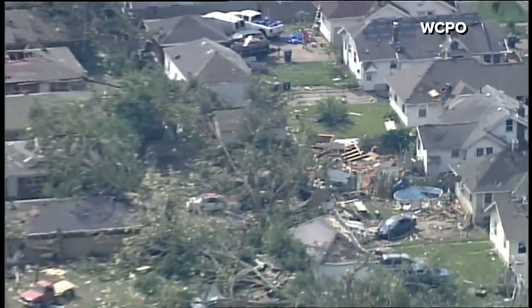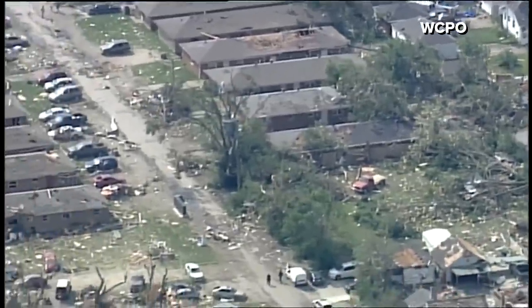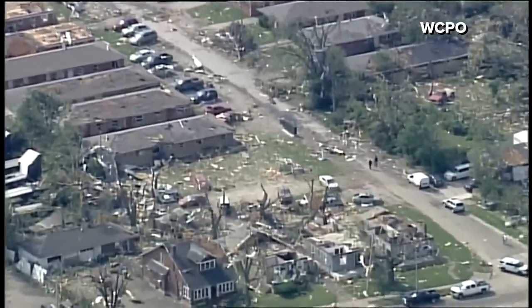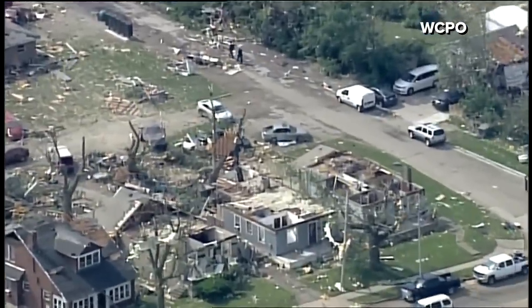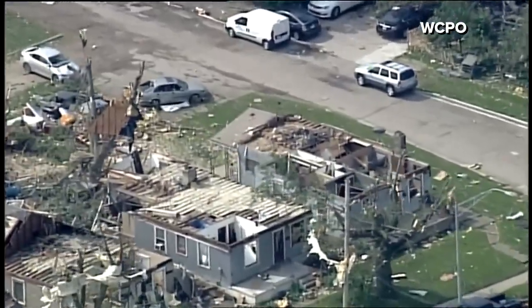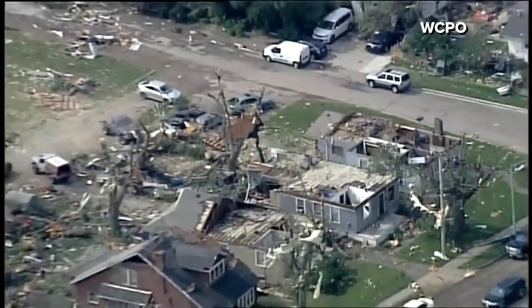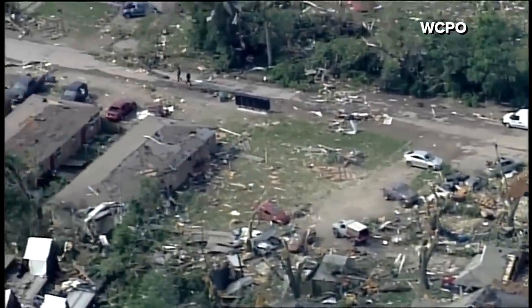The devastation is everywhere throughout the Dayton area, north of Dayton to the east to the west of Dayton. And it looks like this tornado actually took a little bit of an easterly to the southeast path. Normally we see tornadoes go to the northeast from the southwest, but that doesn't seem to have been the case with this one. Here's some more homes that are heavily damaged right across the street from those commercial buildings. A lot of work remains to be done here in the Dayton area for life to get back to normal. I'm Dan Carroll in chopper nine.